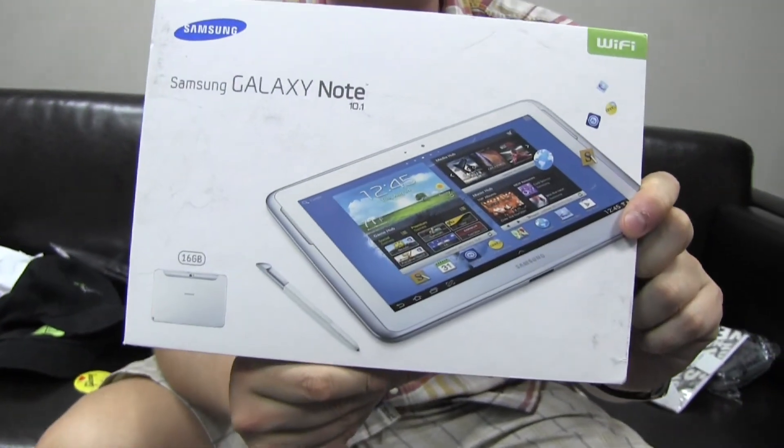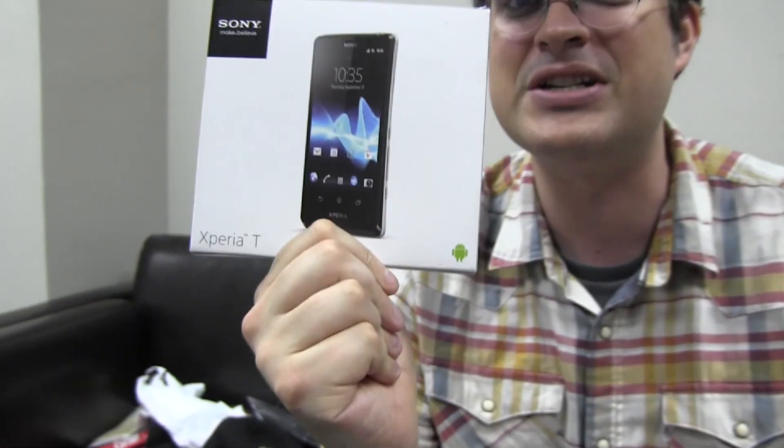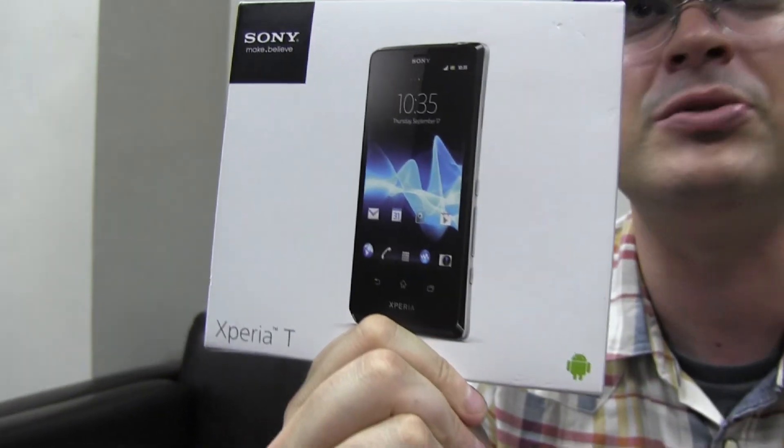First of all, we're gonna put a brand new Samsung Galaxy Note 10.1 into our bag. That's gonna be the first device, and due to the fact that you can't make phone calls with it, we thought it would be a good idea to also get you a phone. This is a Sony Xperia T smartphone that we got during MWC in Barcelona.